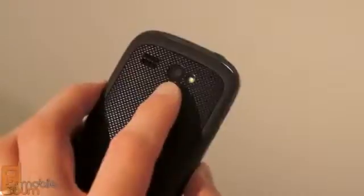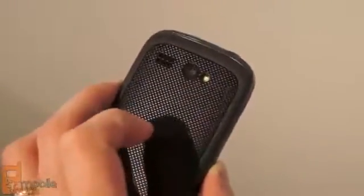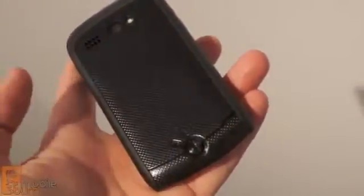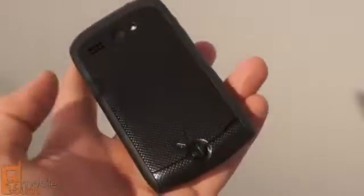Around back there's a 3.2-megapixel camera with LED flash that also records video. You can see here there's a nice grippy texture on the back of the phone to aid in handling while you're holding it, and then there's a lock on the battery door to enable it to be waterproof.